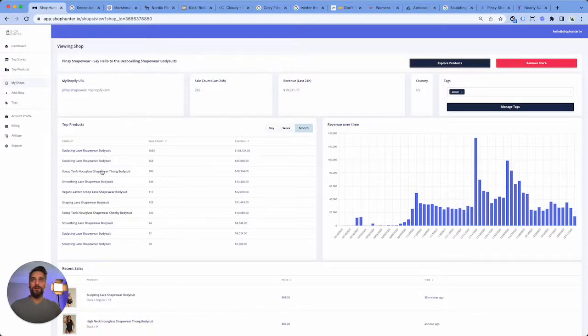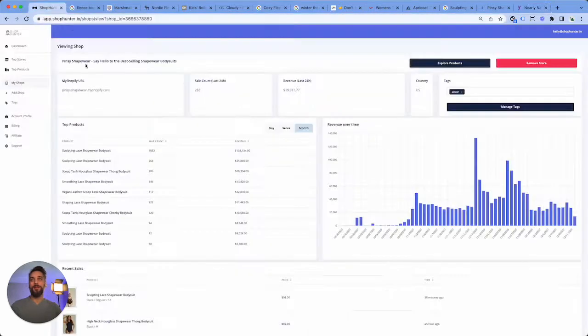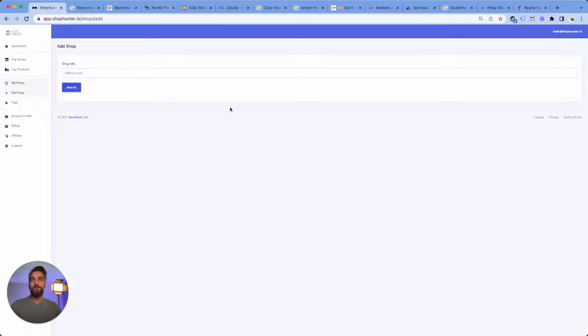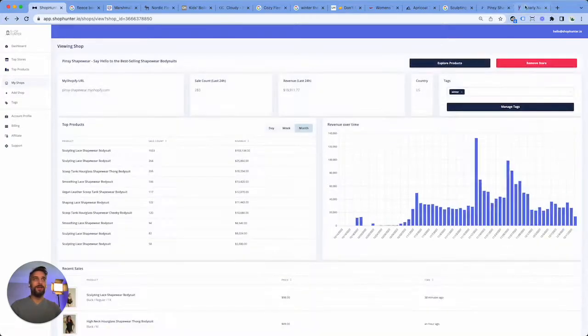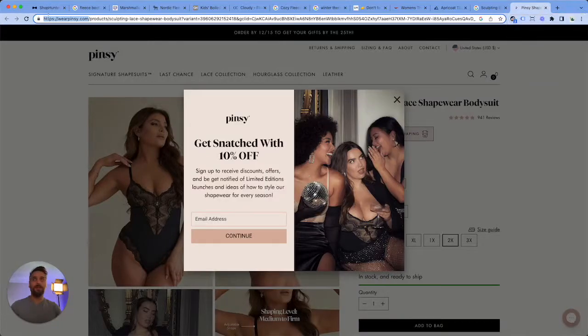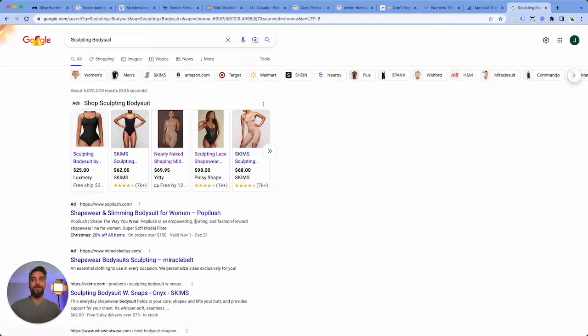Look at all these different shapewear body suits. Let's do Yiddy. Fabletics — of course, this is such a big company. We're finding just so many great products just by going down the rabbit hole on Google. And that's how this works: you just take any product on the top list that you can see is selling, just Google it, find more stores, and add them in.